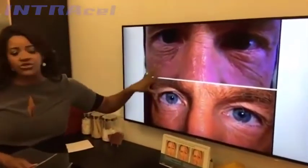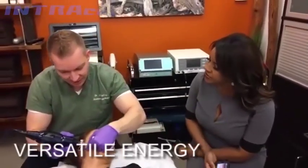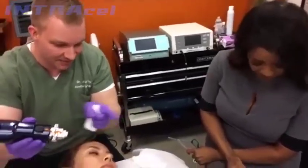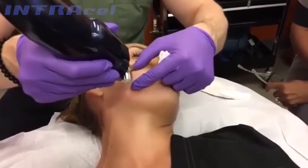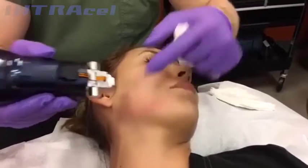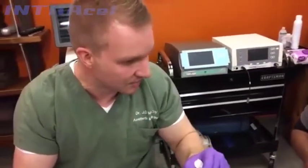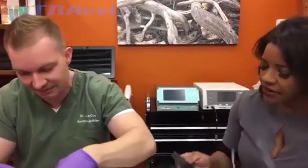How can microneedling address so many different issues? A lot of it has to do with the versatility of the energy — I can deliver a lot of energy deep in the tissue and alter the depth of the needle depending on whether it's a superficial problem. Also, what's unique with this device compared to every other device on the market is that I can deliver different types of radiofrequency. Most devices are bipolar energy, but this one is bipolar and monopolar, which means we can get more tightening than any other device out there.